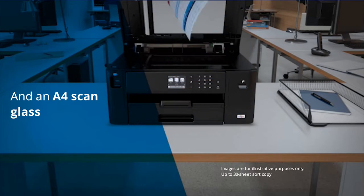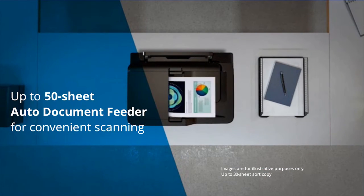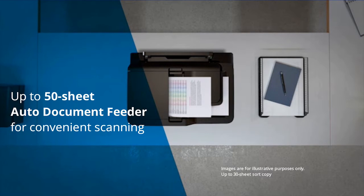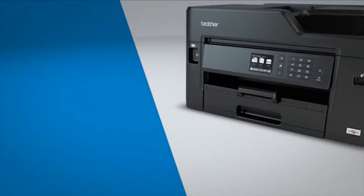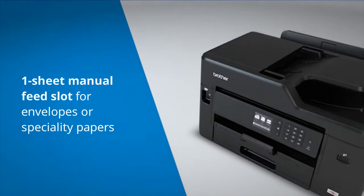The automatic document feeder adds the convenience of unattended scanning and copying with a 50-sheet capacity. This machine also has enhanced paper handling capabilities with a 250-sheet paper tray and a one-sheet manual feed slot, convenient for printing envelopes and specialty papers.